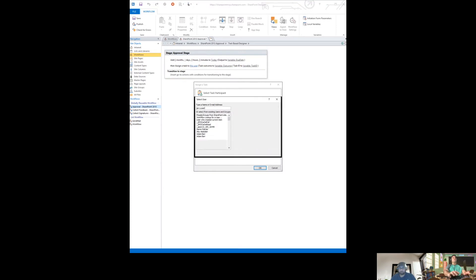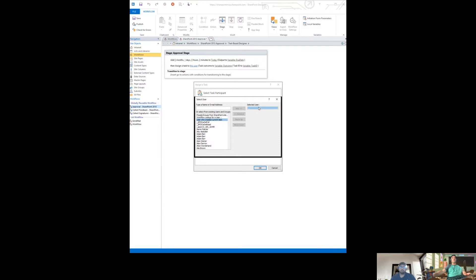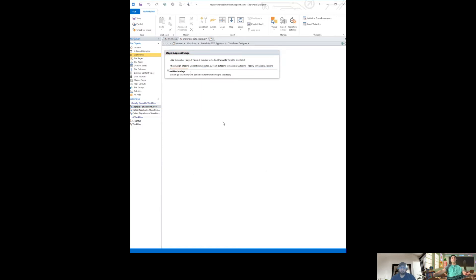I'll set the title to 'Test - Please Approve,' set the description, and set the due date to the workflow variable 'due date.' You can also configure email options like sending an email when the task is overdue. We'll talk about how to do this in Power Automate later, but today we're keeping it as simple as possible. Now when the approval is done I need to check the outcome variable.